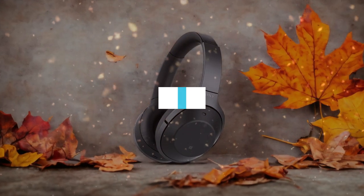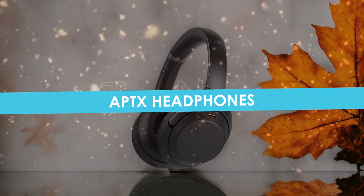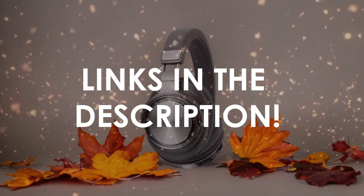In this video, I will help you find the best apps headphones in 2024. Links to all the products we mention in this video will be listed in the description. Let's get started.